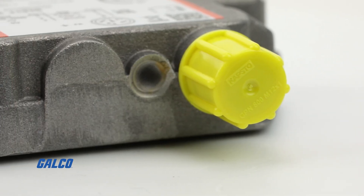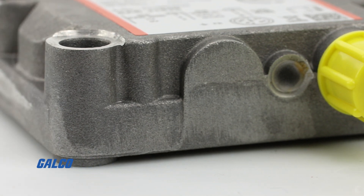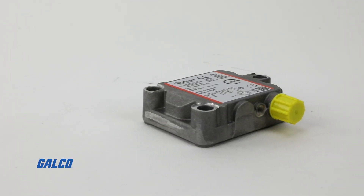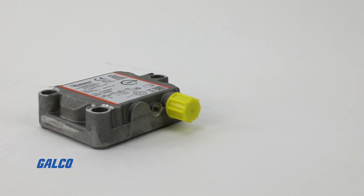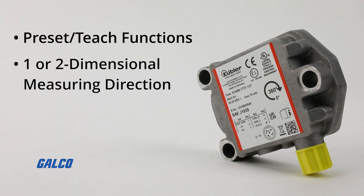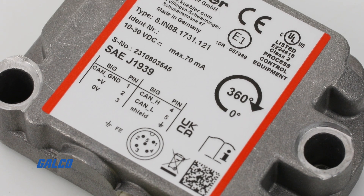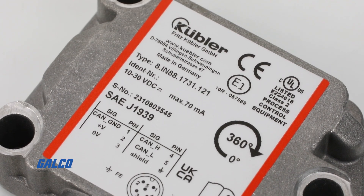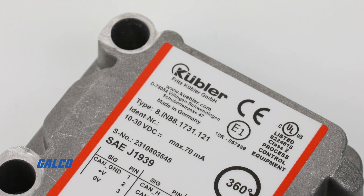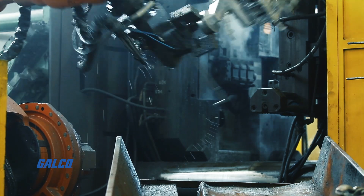Robustness is key, featuring high IP67 and IP69K protection, a durable metal housing, and stable accuracy with no long-term drift. Versatility includes preset and teach functions, one- or two-dimensional measuring direction, and stack mounting for redundancy. The IN88 series measures tilt angles from zero degrees to 360 degrees, also boasting high robustness and wide temperature tolerance, making it ideal for mobile automation applications.